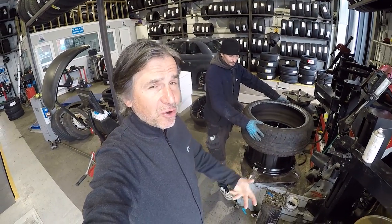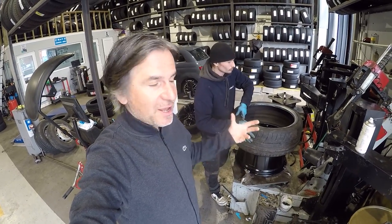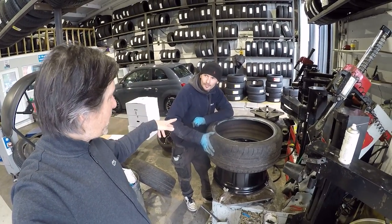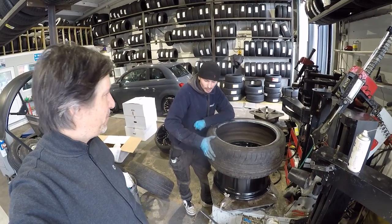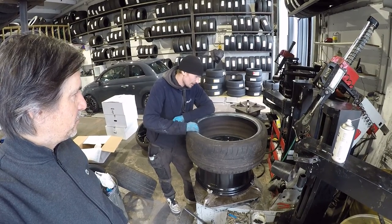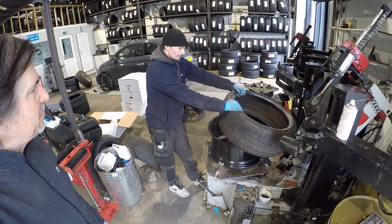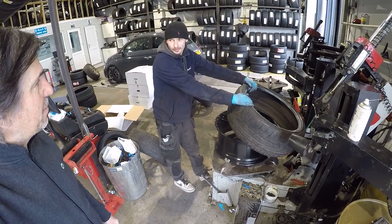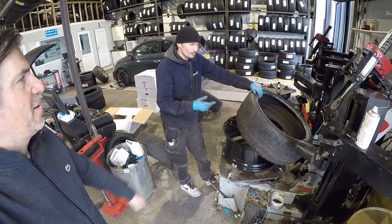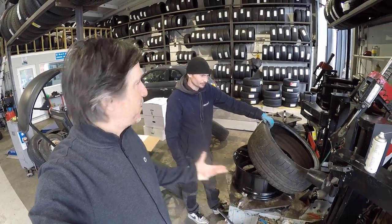I gather from the tyrereviews.com website you guys are really into sidewall stiffness - it does have a big influence on how a tyre feels. The Goodyear Supersport is stiff, and this is a Supersport R - do you think this is going to be a hard tyre to get on the wheel because of that? It's definitely going to be a stiffer sidewall. The stiffest sidewall on a regular basis would be Bridgestone - they have run-flat technology, they run that, and the reason they run flat is because they've got a really stiff sidewall.